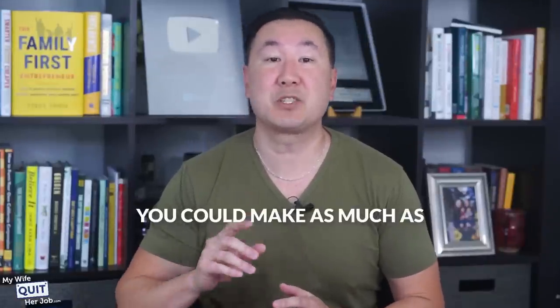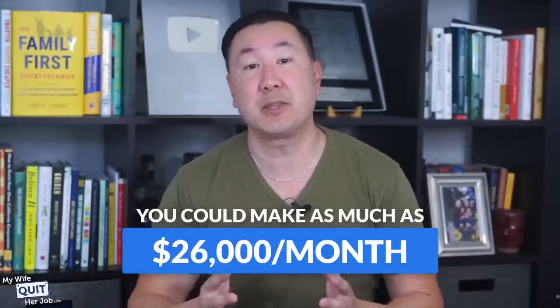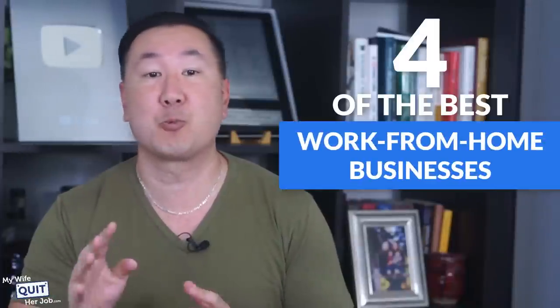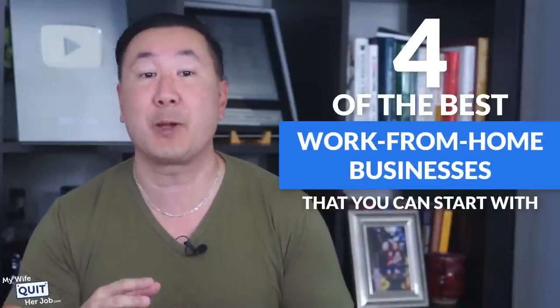What if I told you that you can make as much as $26,000 per month by starting a simple business — all from the comfort of your own home using completely free AI tools? In this video, I've got four of the best work-from-home businesses that you can start with AI.